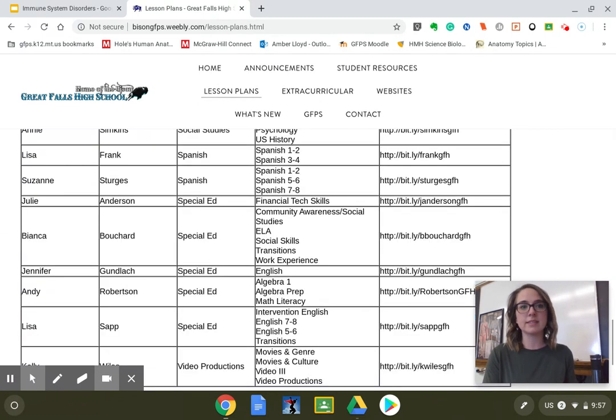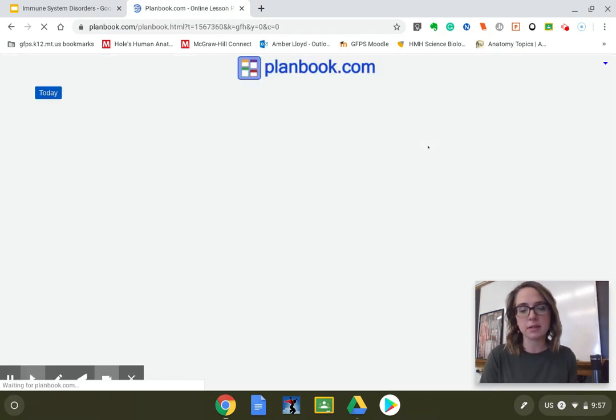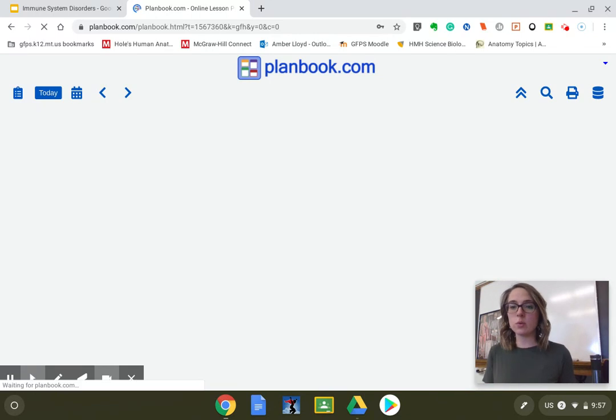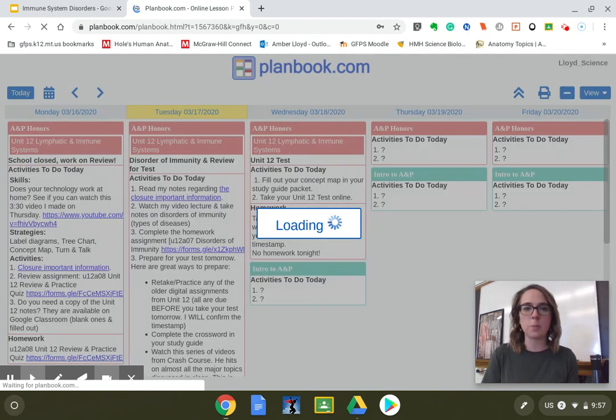I'll be down in the science section where you find Mrs. Lloyd — anatomy and physiology — and then you click on the little link here. It does not open in a new window or new tab, so if you want to open up all your teachers' plan books, you're going to need to right click to open a new tab.